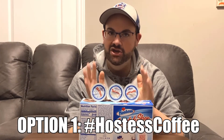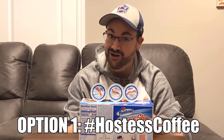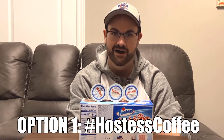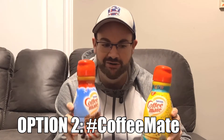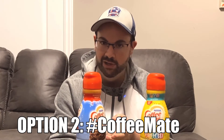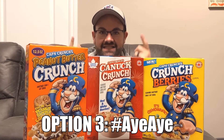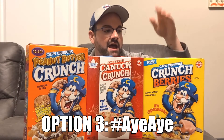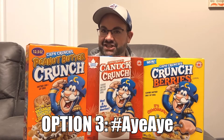Now, as promised, we're going to hold a little vote for this year's Christmas episode, and I've got three options. Option one: a Hostess Coffee review — yes, these are real Hostess coffees, including blends like Ding Dong, Twinkie, and Snowball — use the hashtag HostessCoffee in the comments. Option two: a CoffeeMate creamer showdown including Funfetti, Peppermint Mocha, and lots of others — put hashtag CoffeeMate below. Option three: which Captain Crunch is truly the winner on the high seas — I have eight different boxes, including Crunch Berries, Peanut Butter, and even Canadian — comment hashtag Aye Aye.